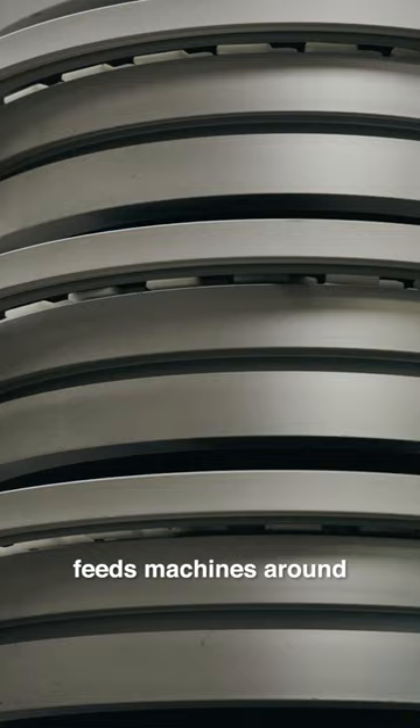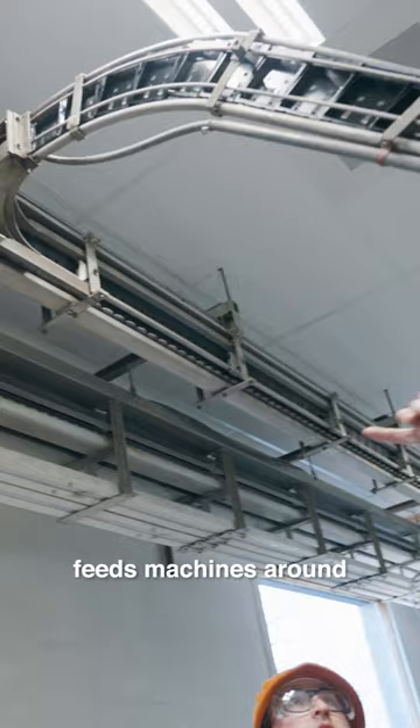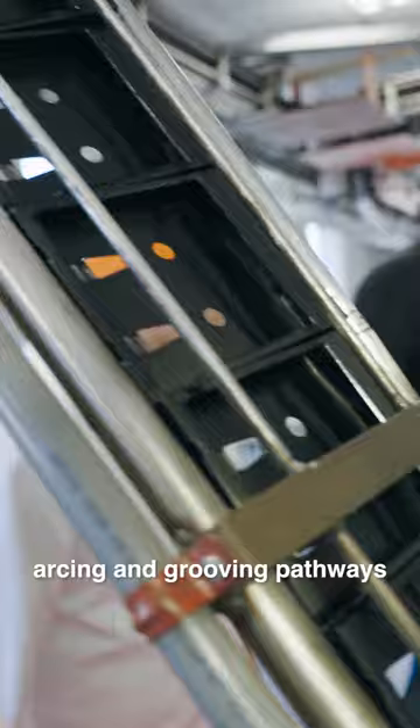Five: a superhighway system feeds machines around the factory with dazzling, arcing, and grooving pathways, depositing components onto conveyors below.